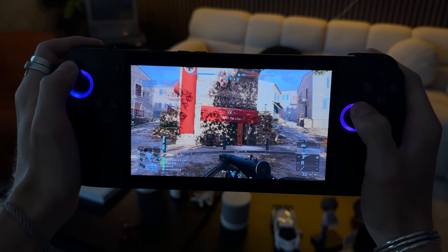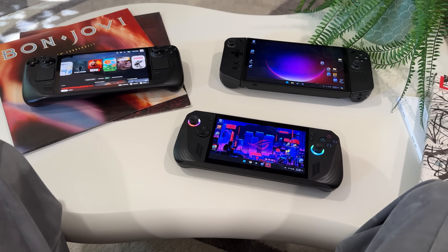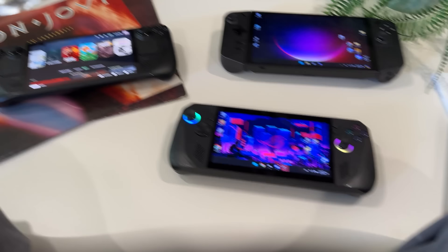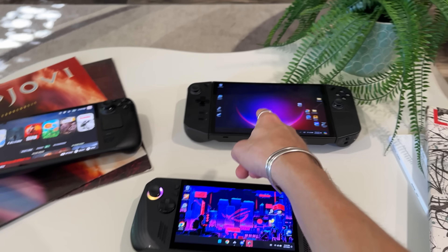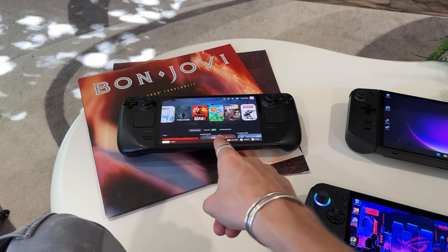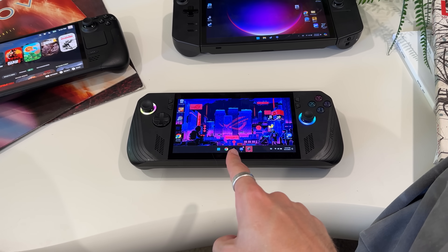Which one has the best battery? I did a test on another video with all handhelds in performance mode at 15 watts running No Man's Sky at the same brightness. The Legion Go had 1 hour and 26 minutes. The Steam Deck OLED had 2 hours and 5 minutes. And the ROG Ally X had 2 hours and 42 minutes. Numbers talk — most of us favor the larger battery, so again the ROG Ally X is the winner there.